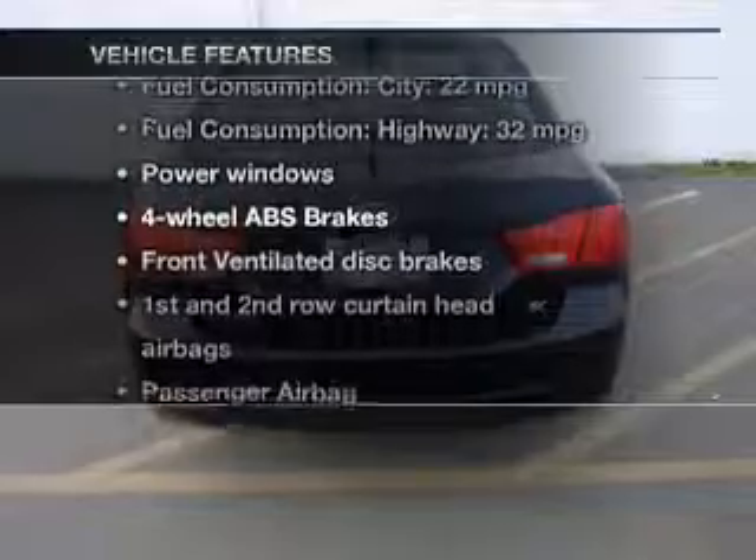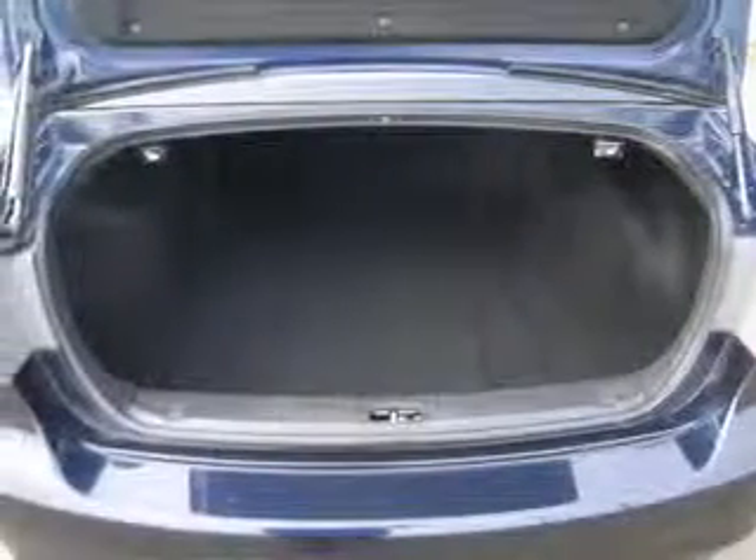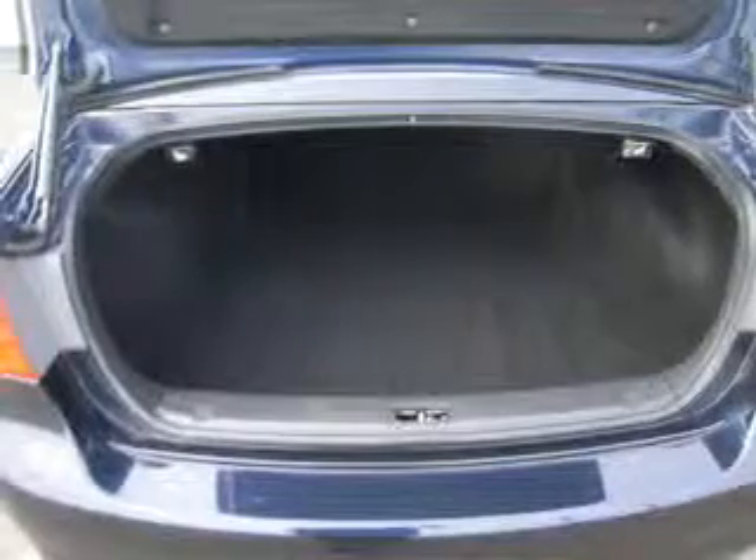Plus, enjoy these notable features that are included in this vehicle: keyless entry, leather seats, power windows, an AM-FM stereo with a CD player, a satellite radio, power mirrors, and an alarm system.